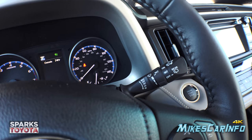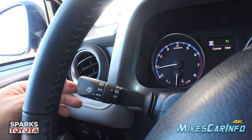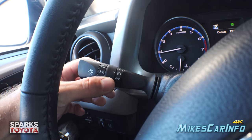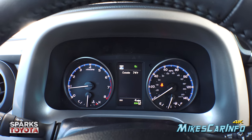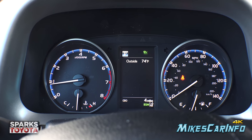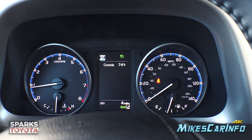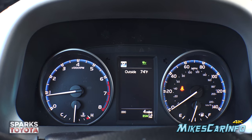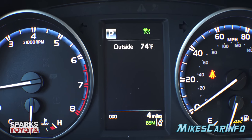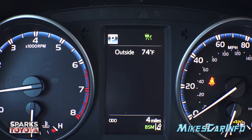Windshield wiper controls for front and rear are on the right stalk. The turn signal is on the left, along with headlight controls — daytime running light off, automatic, parking, and headlights — and a separate switch for the fog lights. The gauge cluster has a nice blue background with flat black bezels and white lettering. RPM and engine temperature are on the left, speedometer and fuel gauge on the right. The center screen shows the odometer, blind spot monitor status, outside temperature, current gear, and cruise control status.